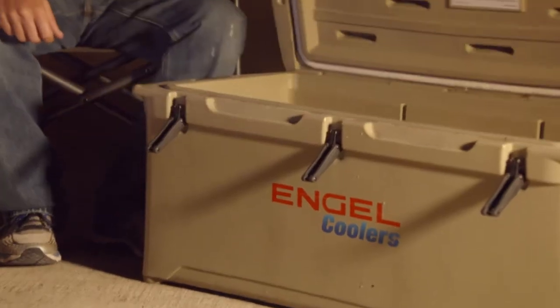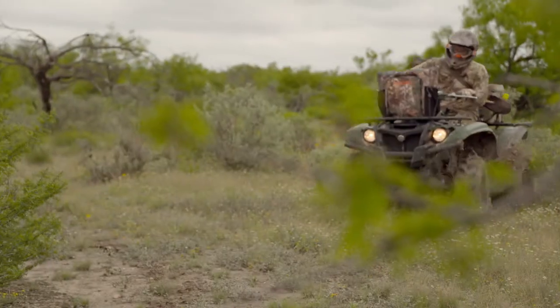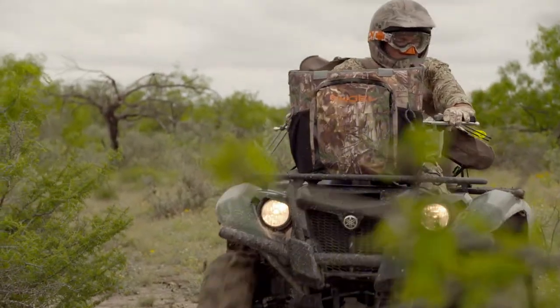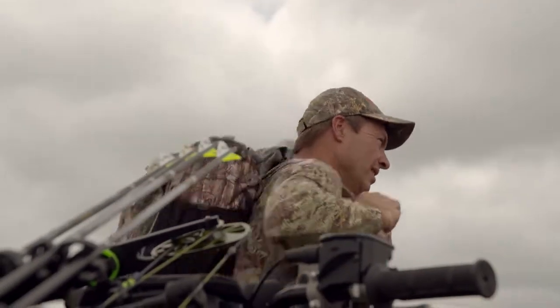In addition to an acclaimed line of traditional cooler styles, the folks at Engel Coolers have an innovative way to not only keep your refreshments cold for hours, but also give you an easy solution for transporting them out to the blind. Let's check out the Engel Backpack Cooler.